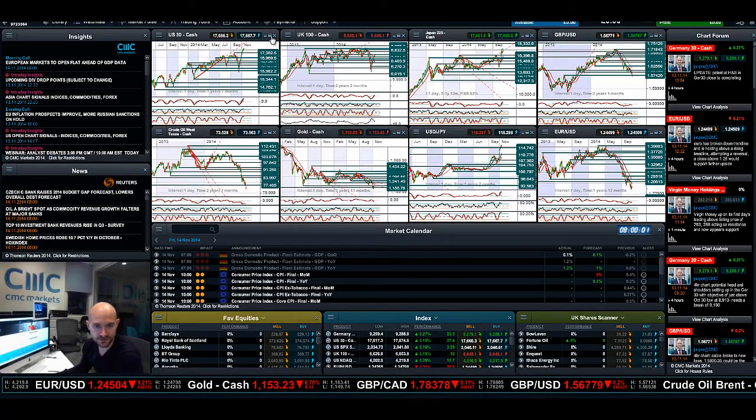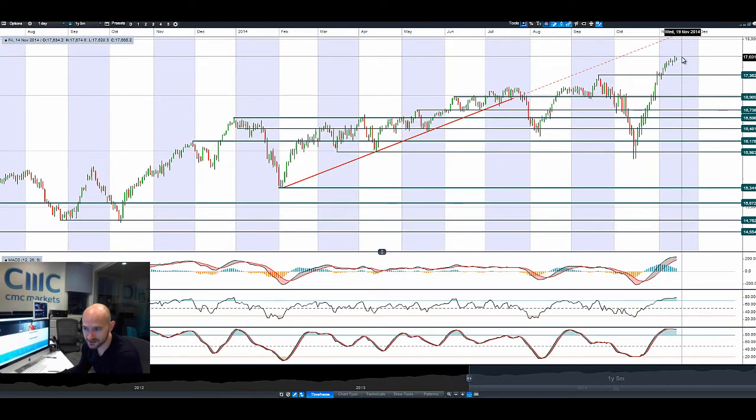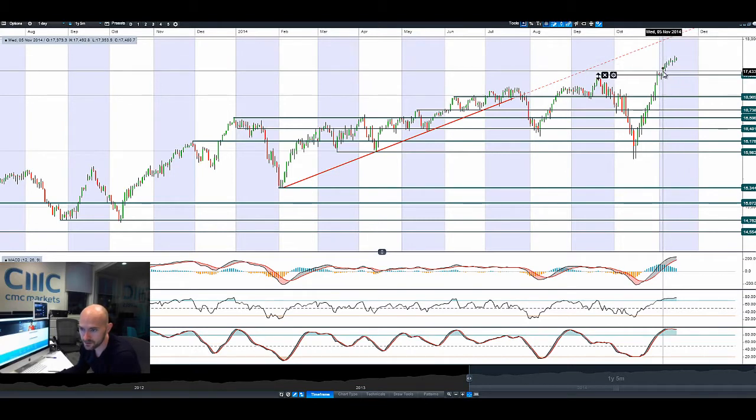Hi, good morning and welcome to today's products in focus. You'll see the US index continues its advance up towards 18,000. We are a little bit away from there right now, but nevertheless this kind of breakout that we've seen — trading above the all-time highs, which previously was about 17,433.